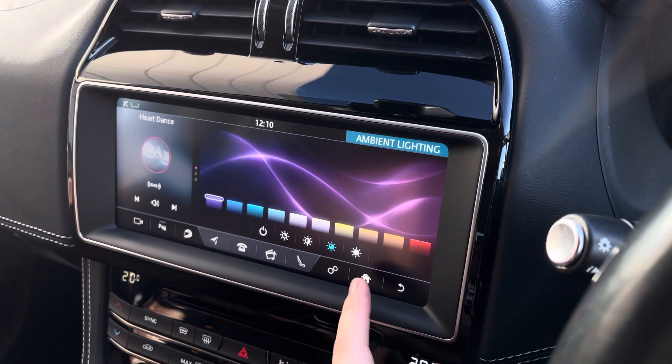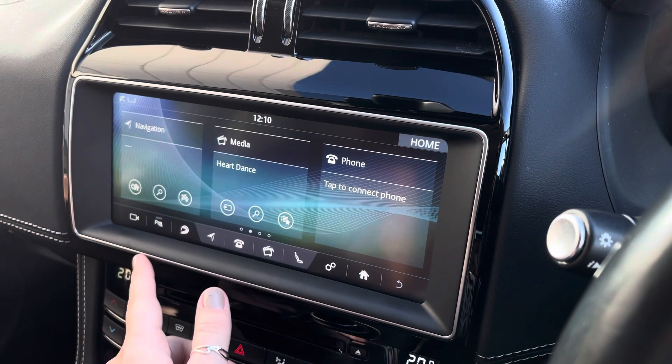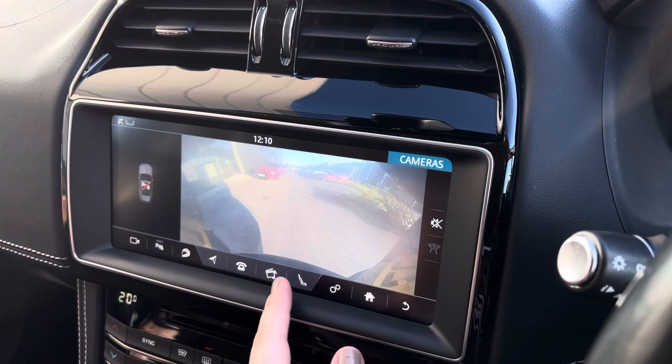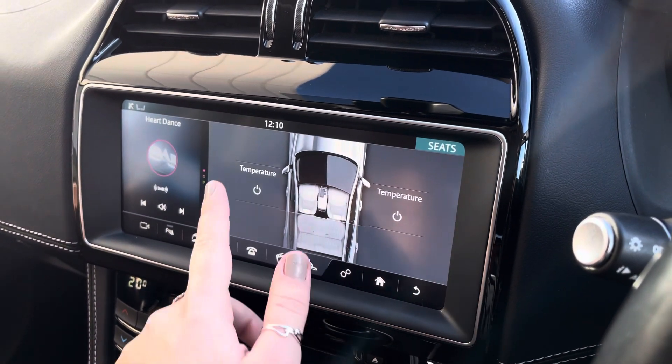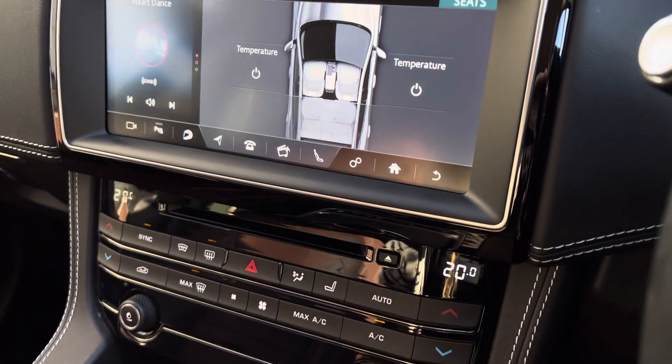Under the car settings, the touchscreen also displays the rear-view parking camera, which also comes with front and rear parking sensors, alleviating all of your parking worries. We also have the three-way adjustable heated seat controls, as well as the dual-zone climate controls, ensuring both you and your front seat passenger are always comfortable.